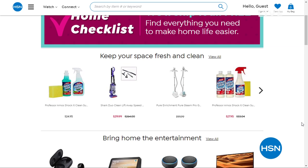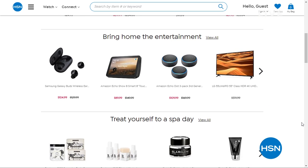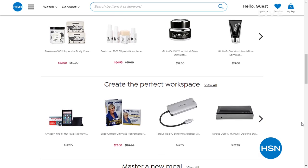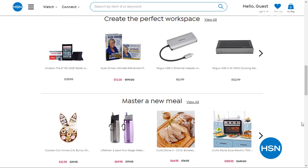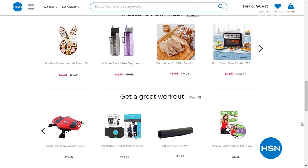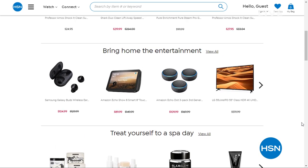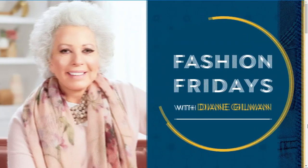We developed an entire section on HSN.com for things you might need while you're at home — everything from spa items to electronics. We've got a lot of different options and choices for you. We were basically the inventors of 'it comes right to your door' — we've been doing this for 45, 46 years. And it's been shipped right to your door from the beginning. If you are looking for great items while you're at home, we've got a whole section on .com for that.